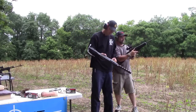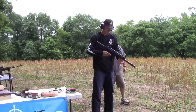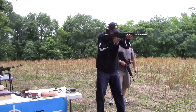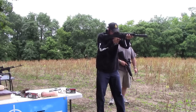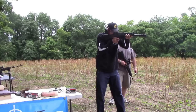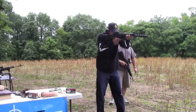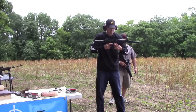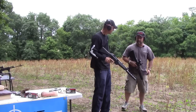Pretty good. All right, let's try the HK 94. Man, this thing is sweet — I love it.